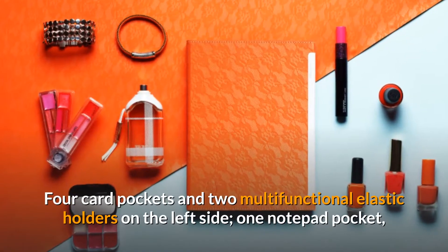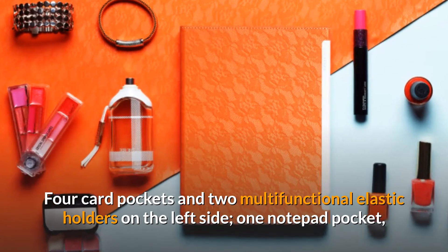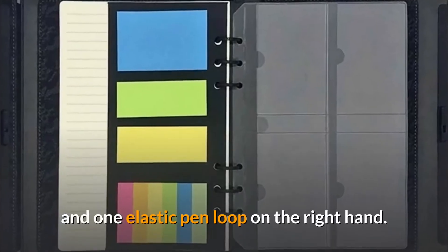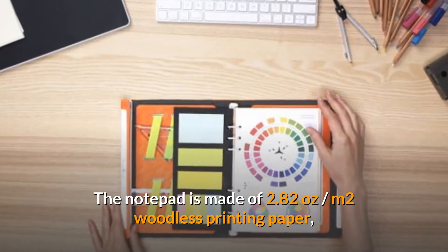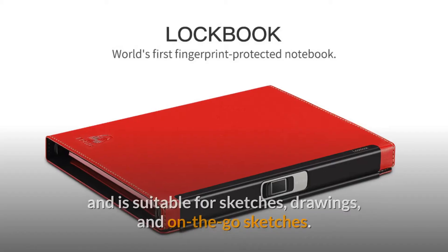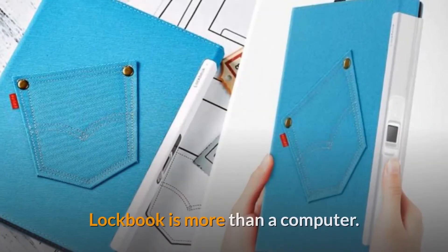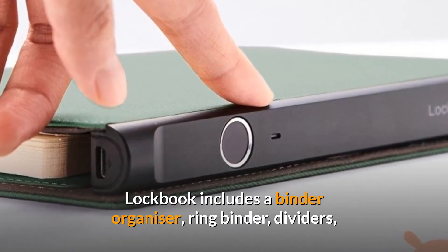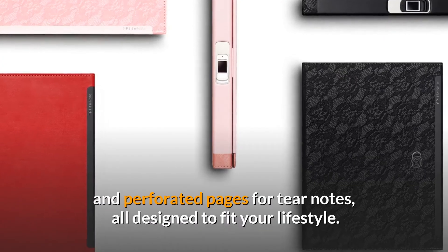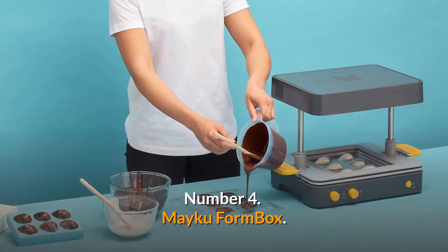Four card pockets and two multifunctional elastic holders on the left side, one notepad pocket, and one elastic pen loop on the right. The notepad is made of 2.82 ounces per square meter woodless printing paper, suitable for sketches, drawings, and on-the-go notes. LockBook is more than a computer — it includes a binder organizer, ring binder, dividers, and perforated pages for tear notes, all designed to fit your lifestyle.